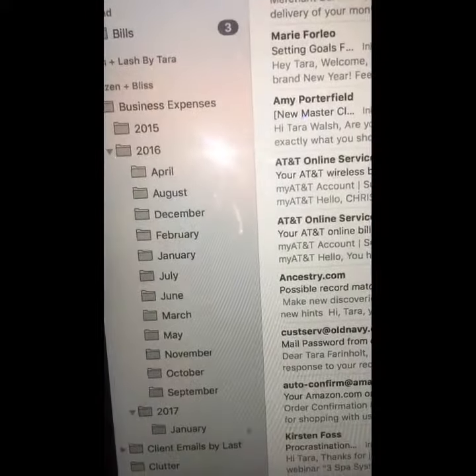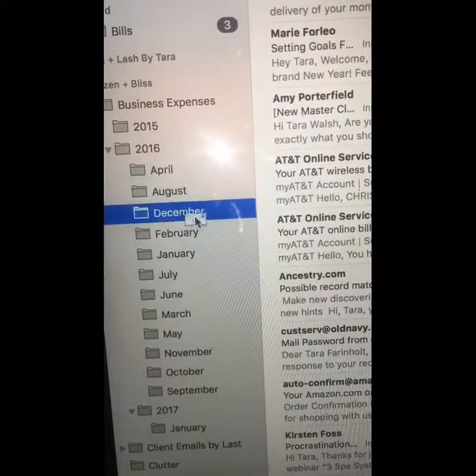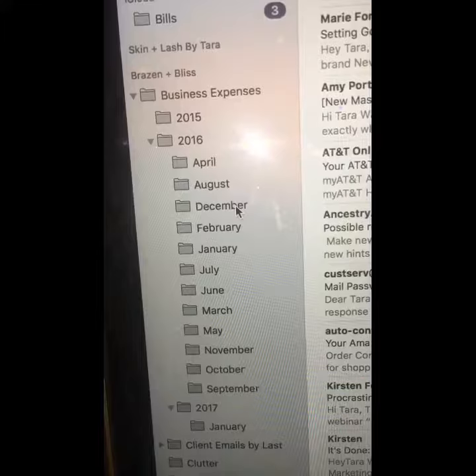For example, this one right here is my internet bill for December, so that goes right in there. And if my accountant needs to see proof of any receipts, I can either email these to him or print them all out — they're all where they should be.